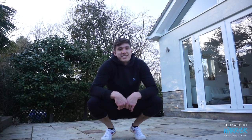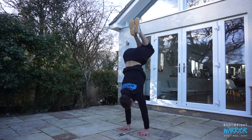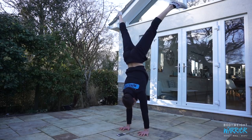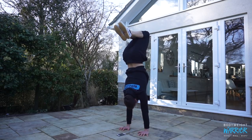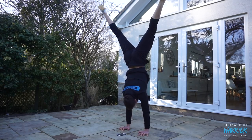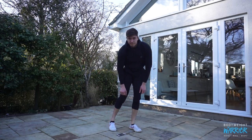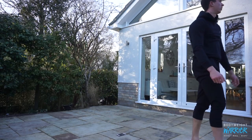Was it a hold or was it just a slow fall? 30 seconds — handstand session done.